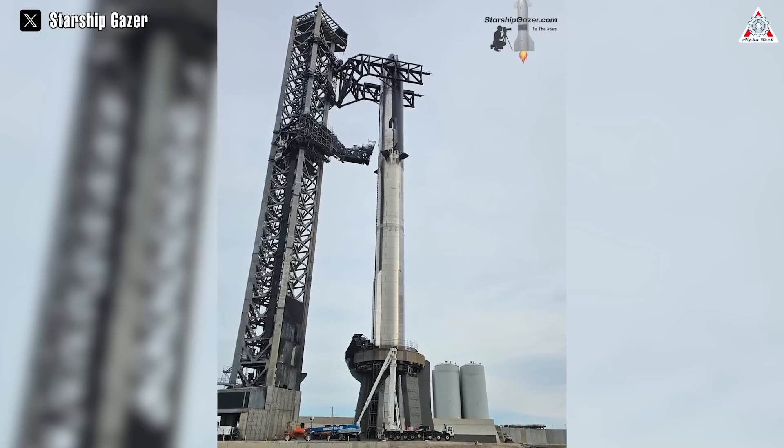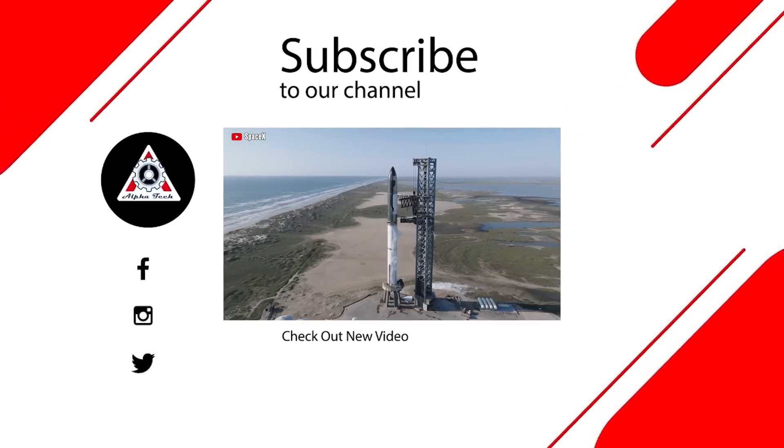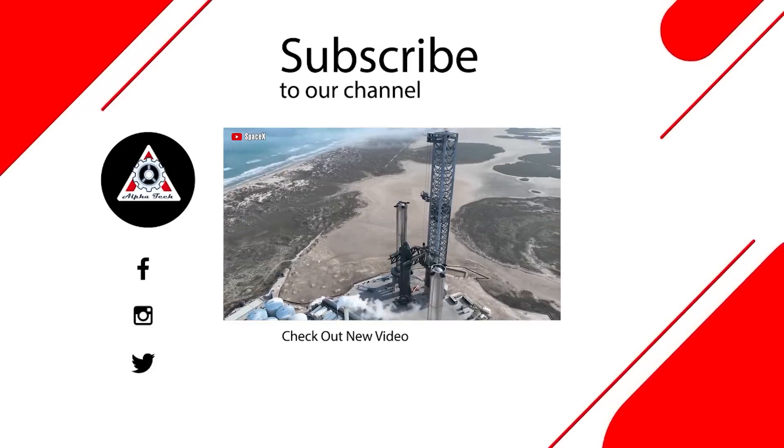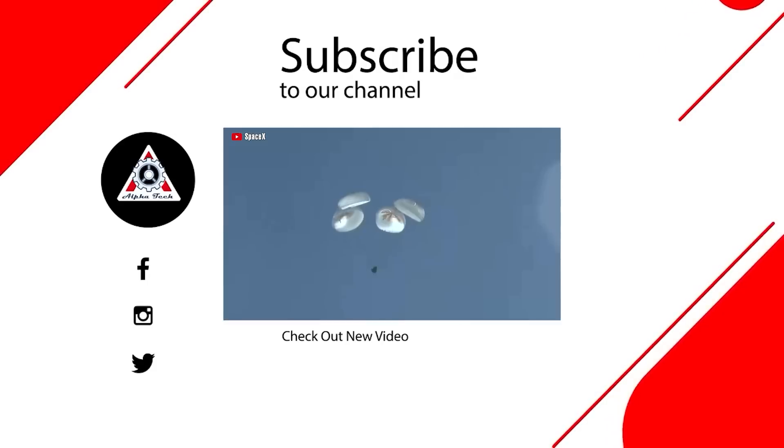Indeed, this is something we're all looking forward to. And that's all for today's episode. We hope you enjoyed it and learned something new. Please let us know what you think in the comments section below — your feedback is very important to us and helps us make better videos for you. Thanks so much for watching and see you next time.